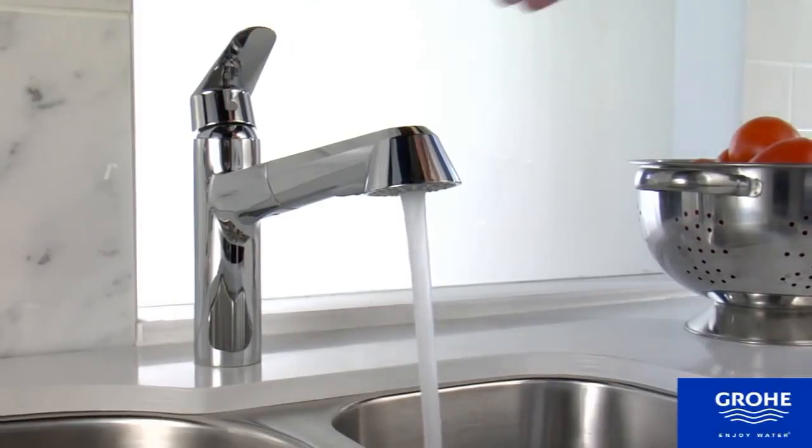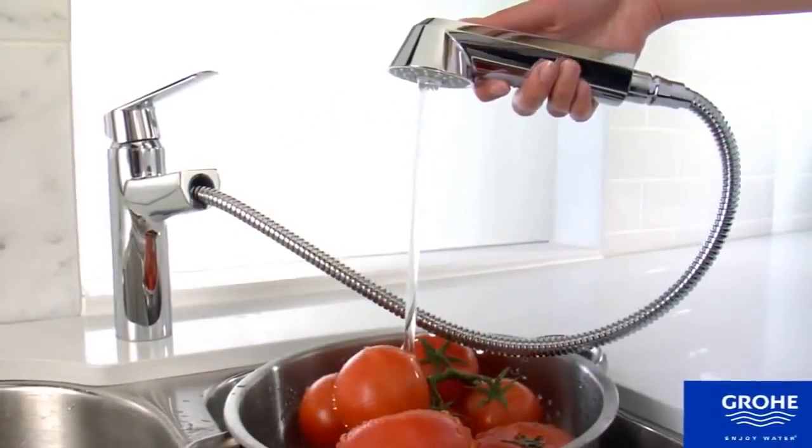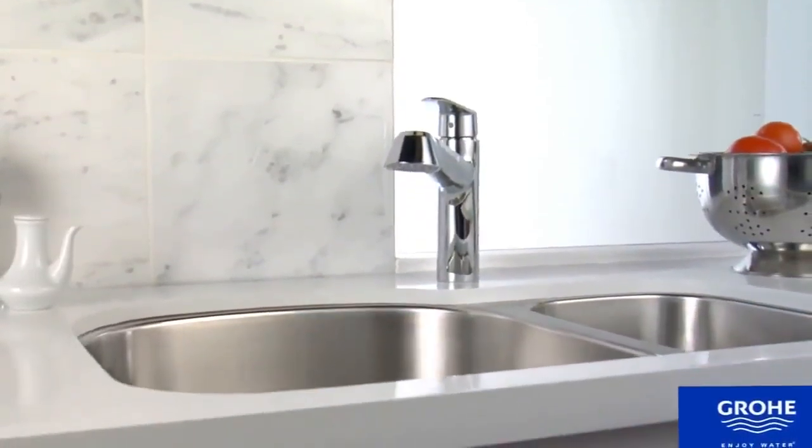The pull-out faucet employs fingertip touch with Grohe Silk Move ceramic disc technology and is finished in easy-care Grohe Starlight Chrome or Super Steel Infinity Finish.